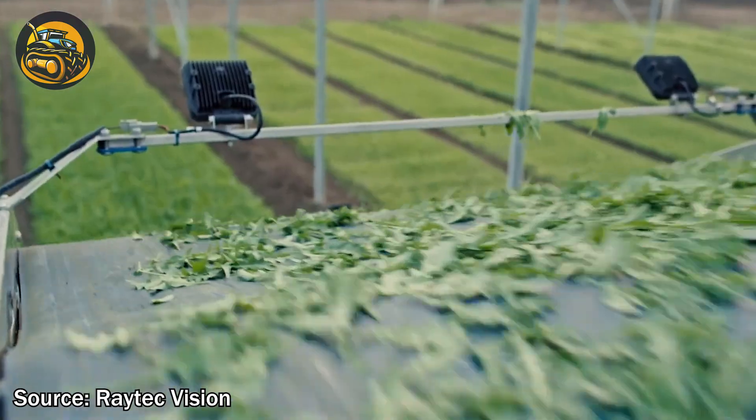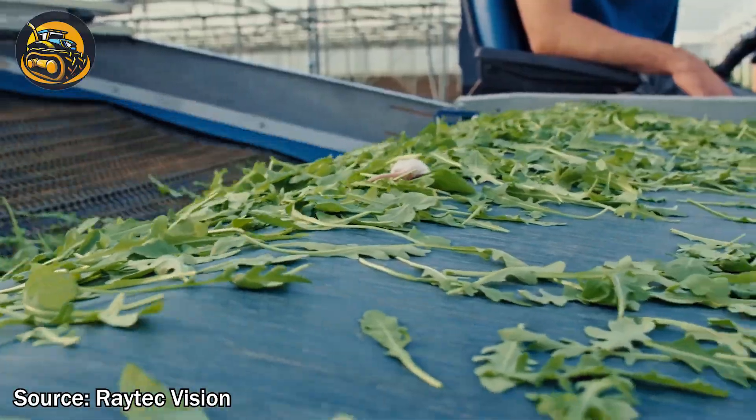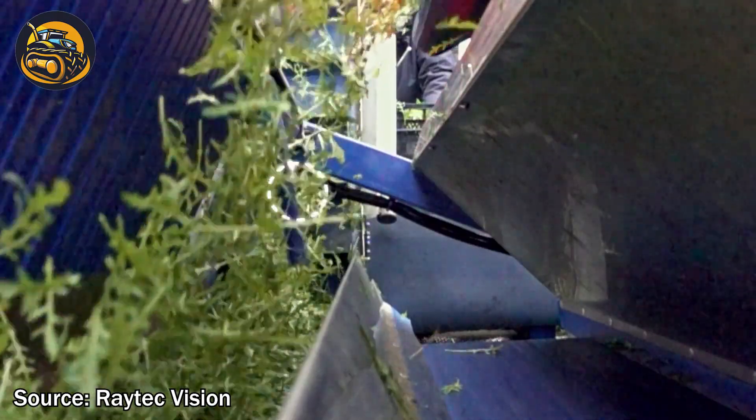Bella Vista — the first baby leaf harvester with optical sorting. It cuts leaves with a belt blade and uses a mesh belt and optical sorter to remove debris and foreign bodies.